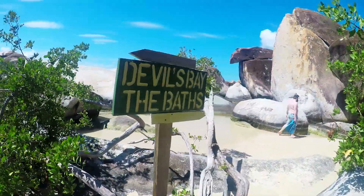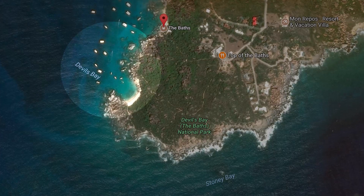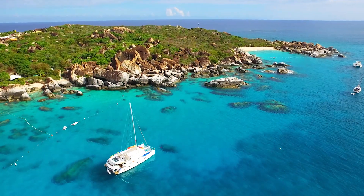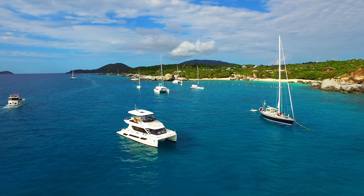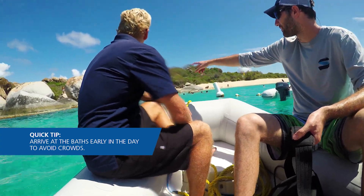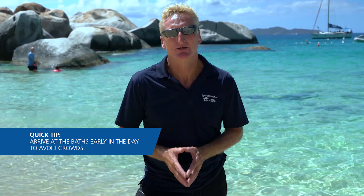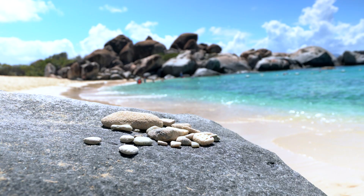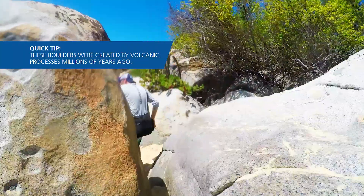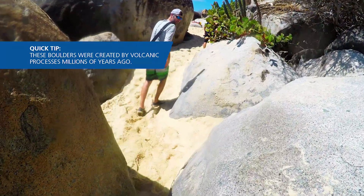Right now we're in a place called Devil's Bay, which is a nice little secluded anchorage. Beautiful white sand, and as you can see, the water is just magnificent. When you come to the Baths there's no anchoring — you have to pick up a mooring ball, and in the height of season it's advisable to get here quite early in the morning, or certainly by mid-morning, because it does get very crowded. One of the most amazing features is not just the water and the beautiful sand, but look at these amazing granite boulders behind me — they give it just this unique feel to the whole bay.